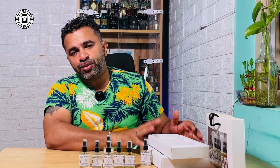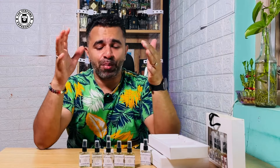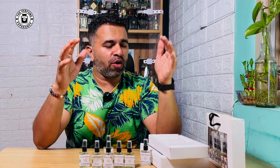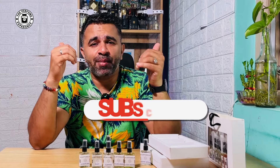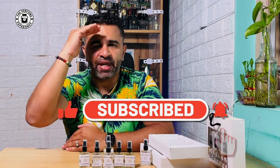This was part one of this particular fragrance set. I'll do my testing on the others and come back with part two. If you liked the video, hit the like button, subscribe, and share. You're watching The Perfume Experience, my name is Rodney — until another time, take care, bye now.